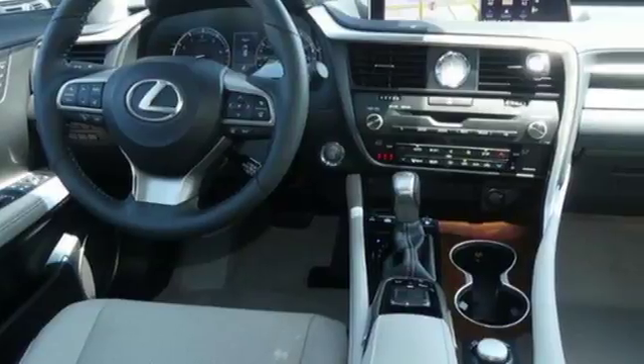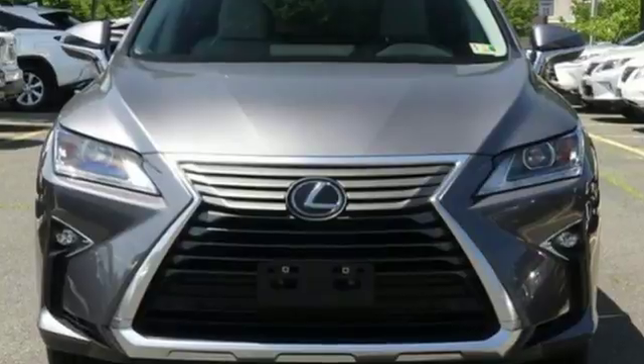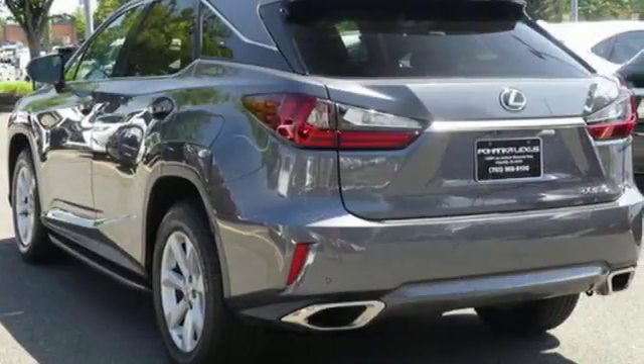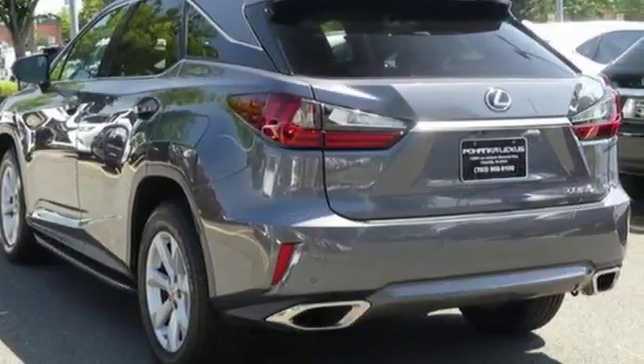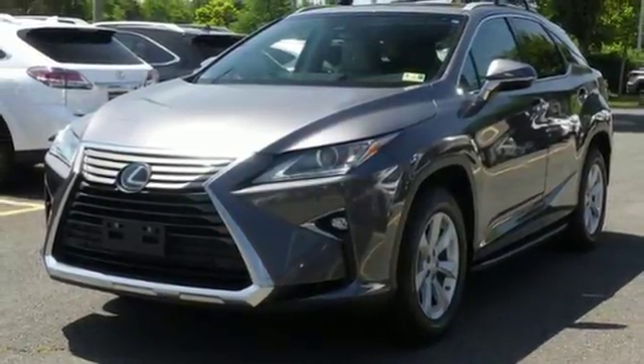V6 engine. Gas pressurized shocks. Bluetooth wireless audio streaming. Power tilt down heated mirrors. Dual zone climate control. Auto dimming rear view mirror. External memory control. Smart access key. Power tilting steering column. And automatic transmission of the RX 350.